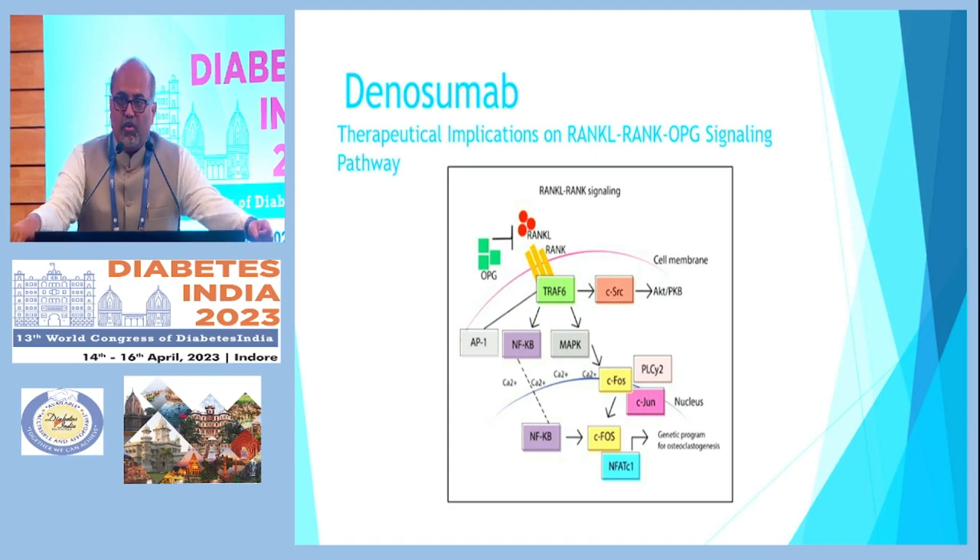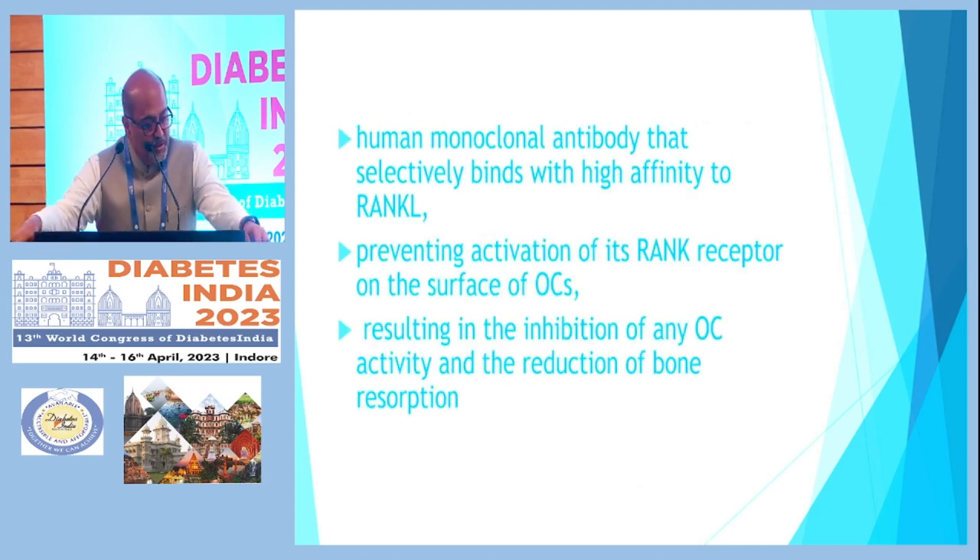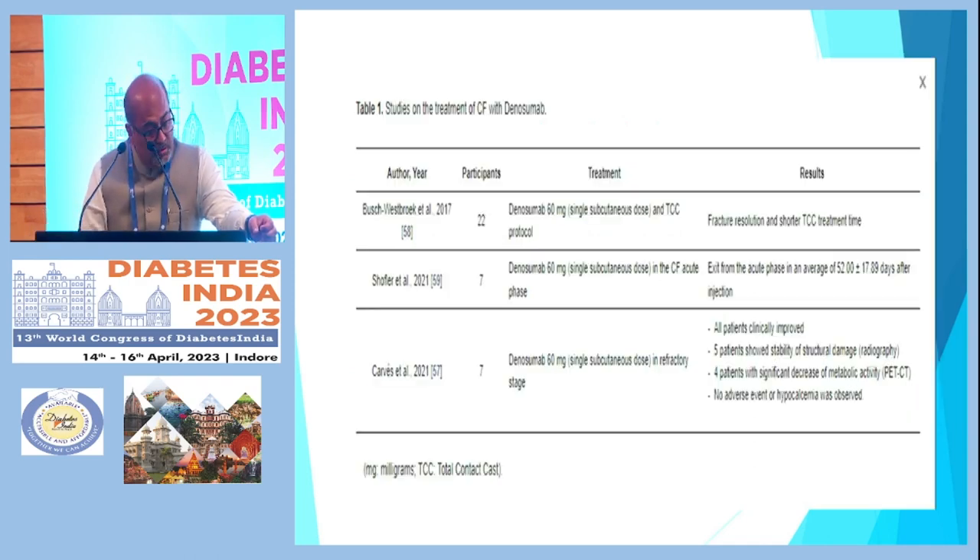Going into the treatment, denosumab is the new agent in this space. It acts at the RANK-L pathway, where signaling drives the osteoclastic changes responsible for Charcot foot. It is a human monoclonal antibody that selectively binds with high affinity to RANK-L, preventing activation of the RANK-L receptor on the surface of osteoclasts, resulting in inhibition of osteoclastic activity and reduction of bone resorption.